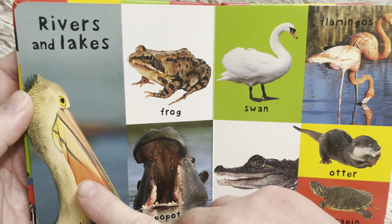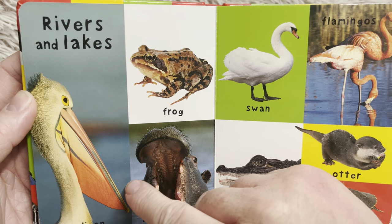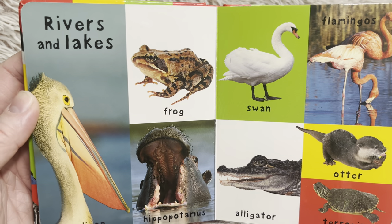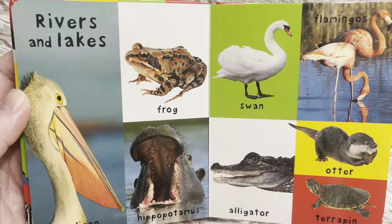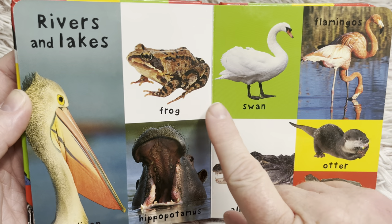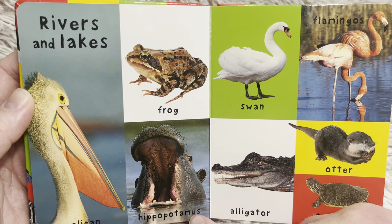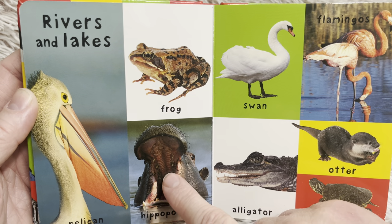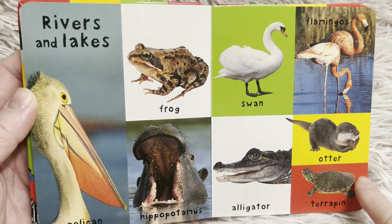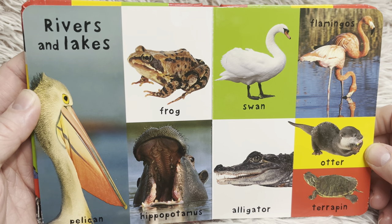Here's a pelican. The pelican has a beak with a skin pouch, and when it opens its beak it dives into the water and scoops up water and hopefully something to eat. That's why it's so big — it functions almost like a net. And a frog. And a swan. Flamingos. Hippopotamus — look at all of his teeth inside his mouth. And an alligator. And an otter. And a terrapin. Do you have a favorite river or lake animal? Which one is your favorite?